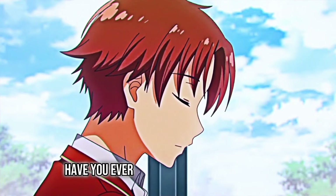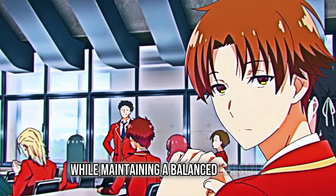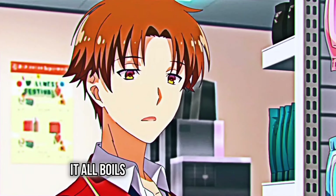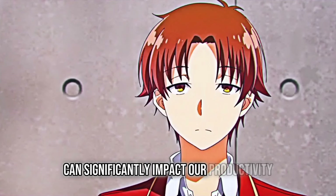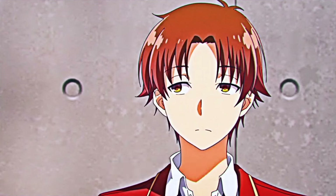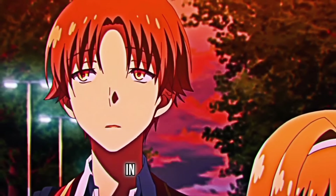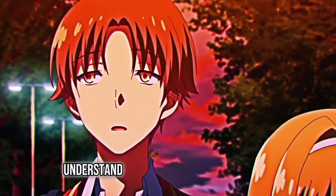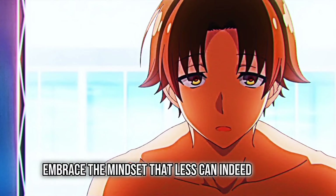Focus. Have you ever wondered how some people seem to effortlessly achieve their goals while maintaining a balanced lifestyle? It all boils down to the power of focus. Our ability to concentrate deeply on a task can significantly impact our productivity and overall satisfaction. Start by recognizing the importance of focus in your daily life. Understand that focusing on fewer tasks with laser-like precision can yield better results than spreading yourself too thin. Embrace the mindset that less can indeed be more.